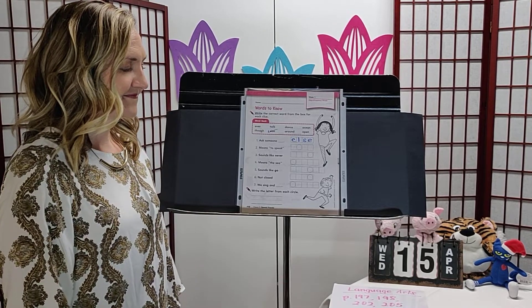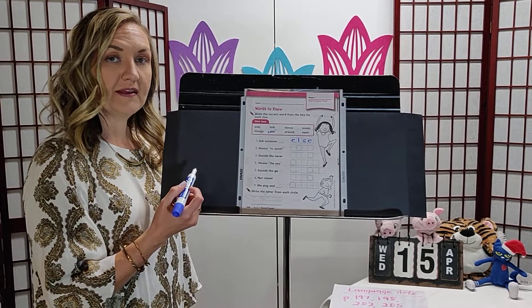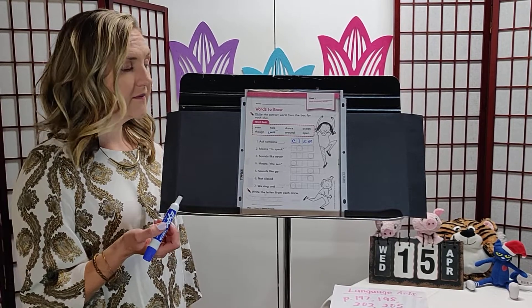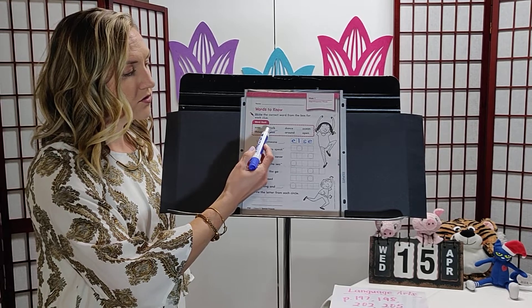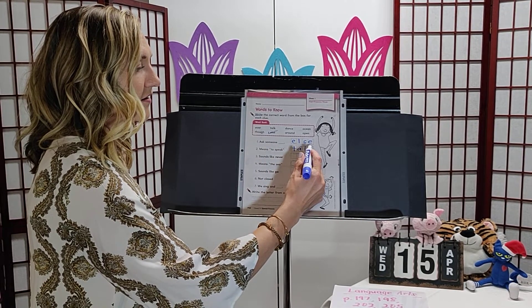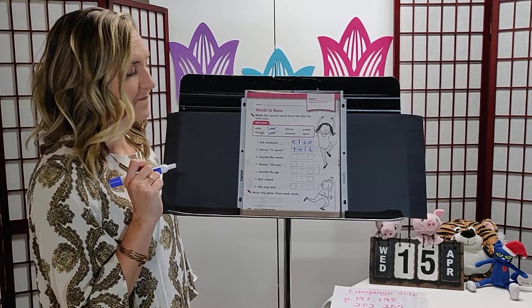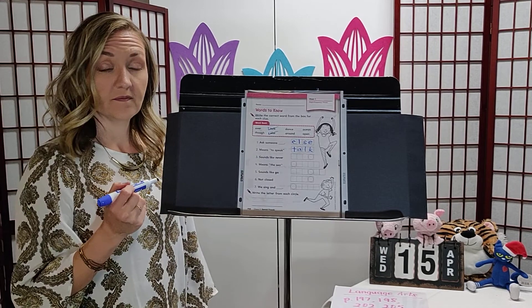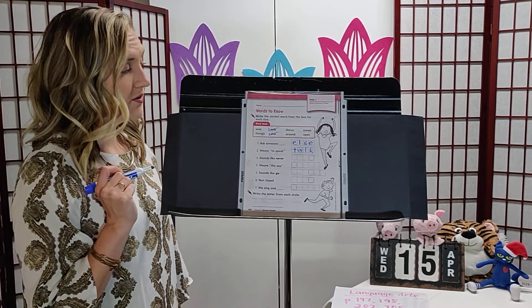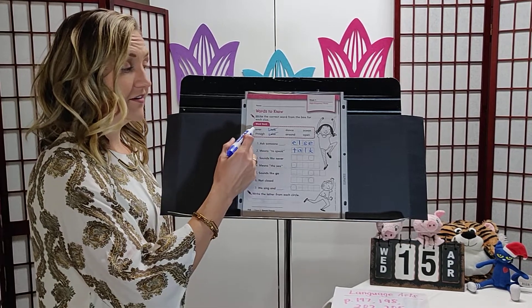Number two means 'to speak.' It can only have four letters. What word means to speak? Ever, talk, open — to talk means to speak, so we write the word talk. Talk is a little tricky to spell because the l is silent. Number three sounds like 'never' — one, two, three, four letters. What word sounds like never? Ever — never and ever are rhyming words.